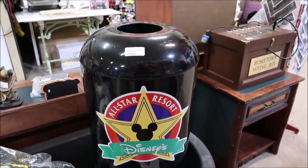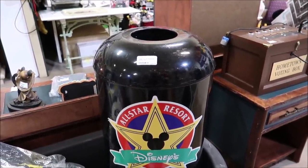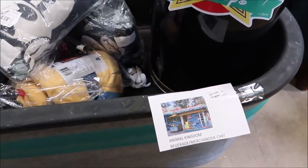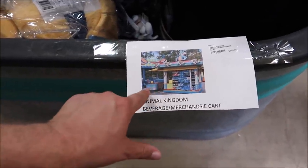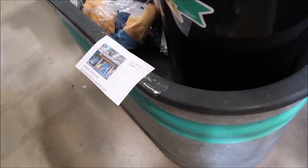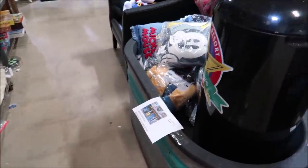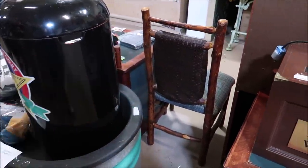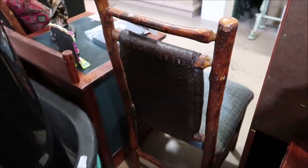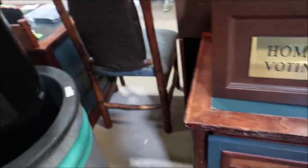I always come across some things that are just so strange and unique — like an All Star Resort trash can for $395, and an Animal Kingdom beverage merchandise cart where they would put all the bottles of water or soda, also $395. There are also tons of different resort furniture chairs — I think these are from Fort Wilderness, and this is from Wilderness Lodge too. I love all the woodwork — so fancy.